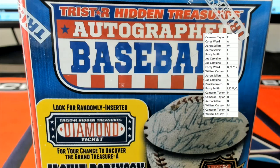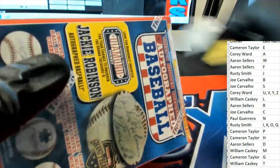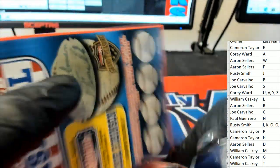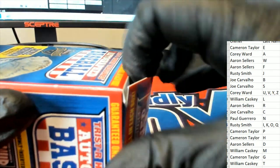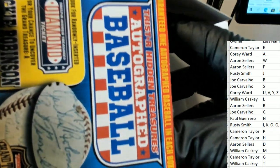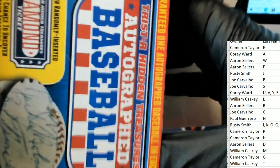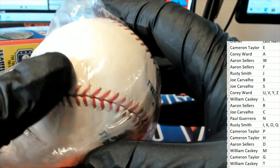For somebody. Somebody's gonna hit something pretty cool — I want to see a monster. Good luck, wishing you the best if you got in this thing. It's an autographed baseball. Who is it? Oh, we got a PSA cert.